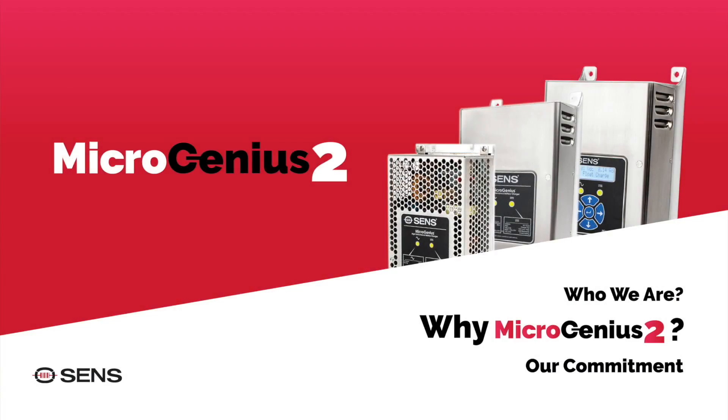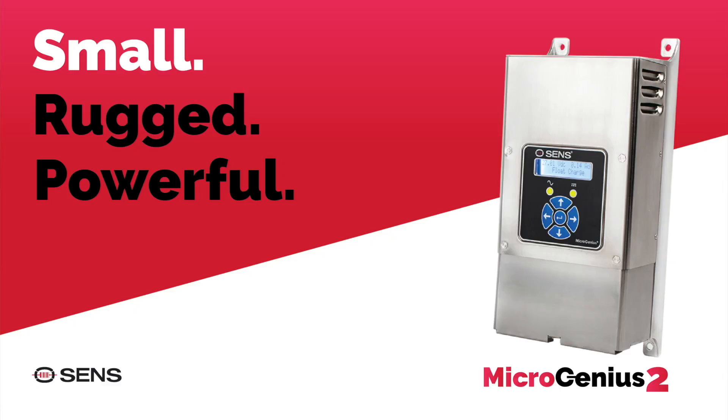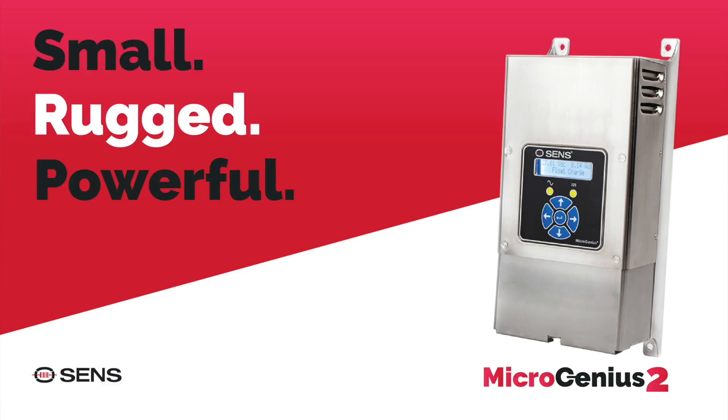The MicroGenius II is a state-of-the-art charger that provides the most advanced charging features on the market. The top three differentiators for MicroGenius II are size and weight, and the ability to mount it anywhere in the gen set.